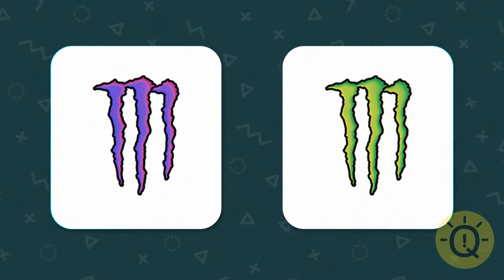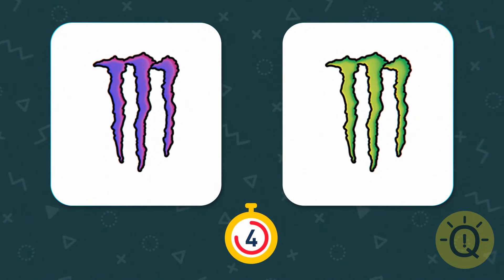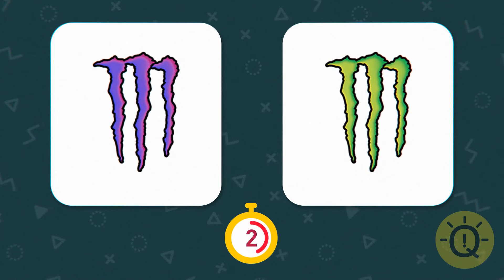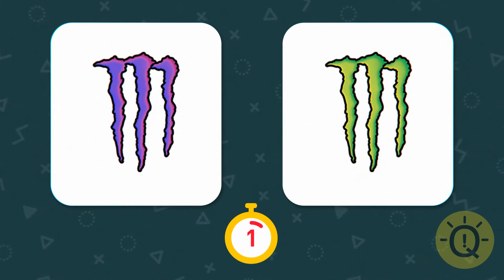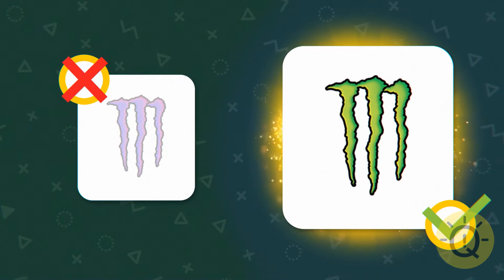Do you have the energy to figure this one out? You betcha — Monster's logo is this one.